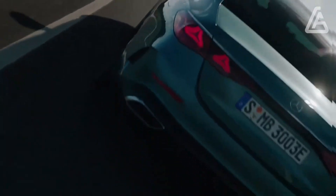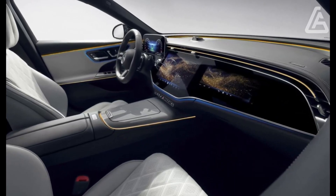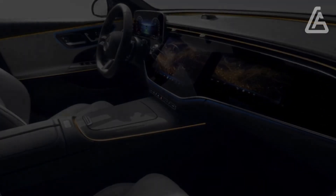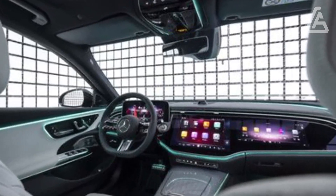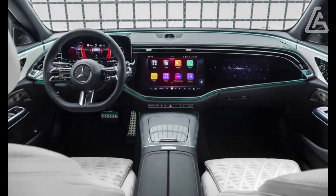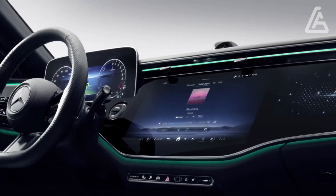The passenger screen technology is designed so that the driver won't see the passenger display when it's active. However, nobody will be able to miss the available active ambient lighting, including a feature Mercedes calls sound visualization. As someone who spent a year enjoying the color-changing ambient lighting in a 2021 E450, I'm genuinely excited about this one.